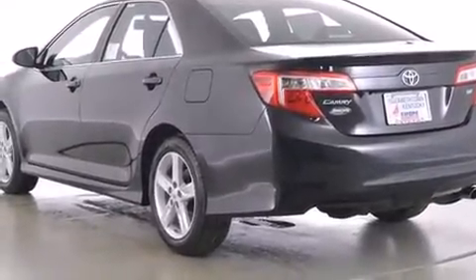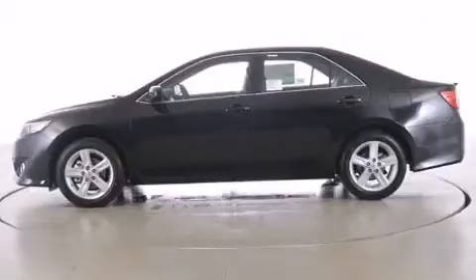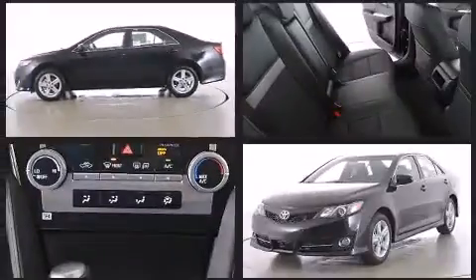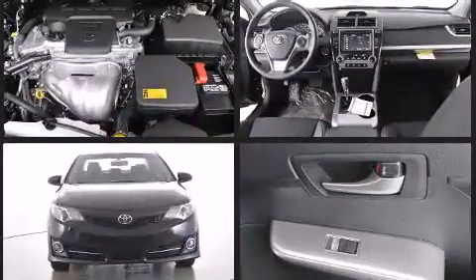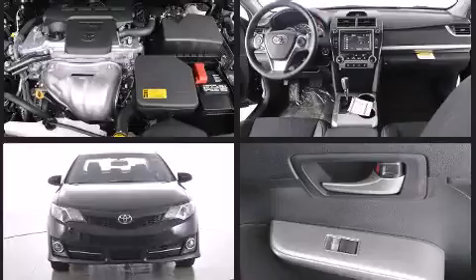It's equipped with tons of terrific amenities, but it won't break your budget, such as remote keyless entry, delay off headlights, one-touch window functionality, a tachometer, variably intermittent wipers, and air conditioning.